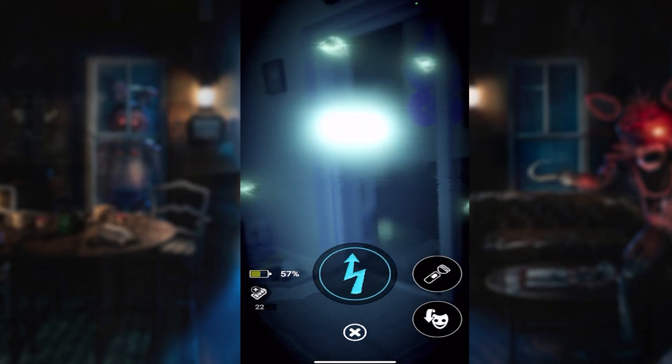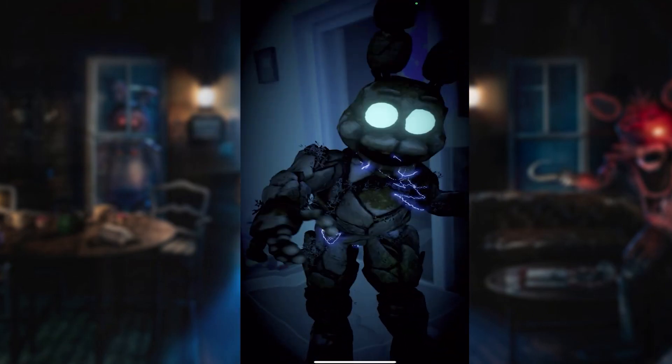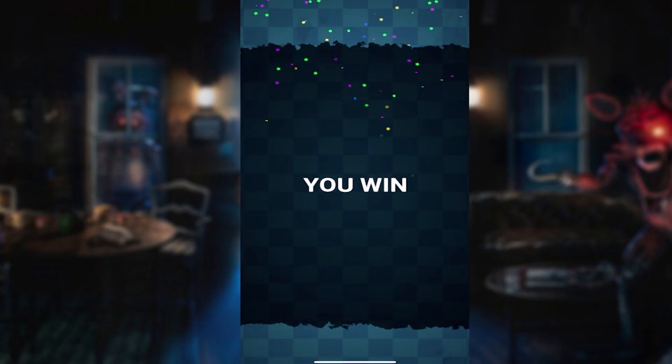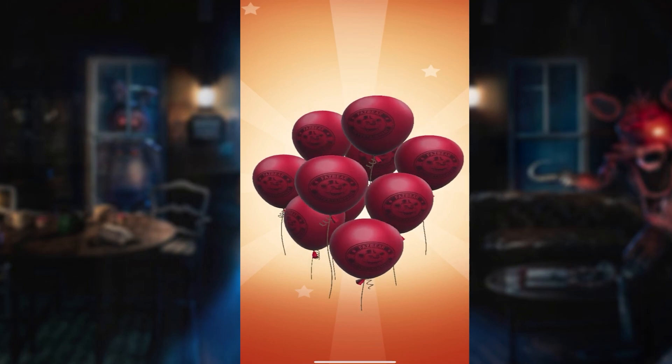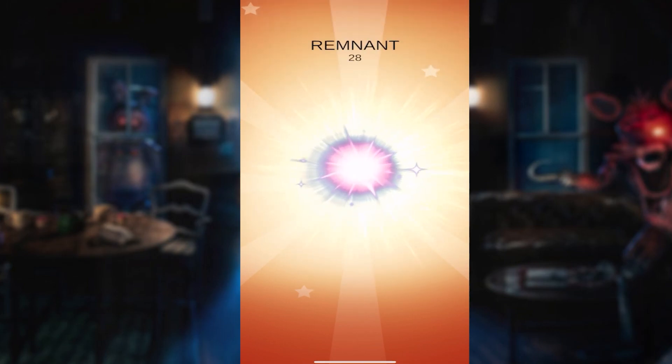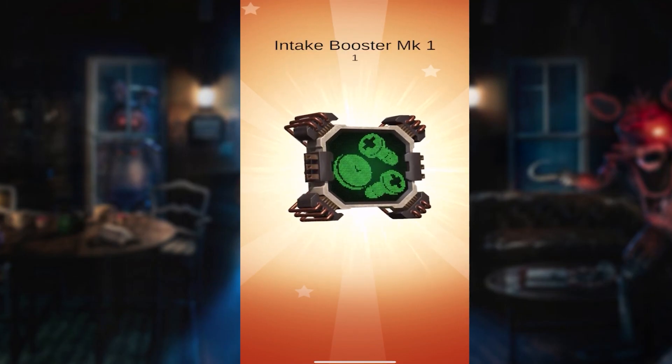Yes, I am hiding from you. Oh, we did it! We did it! Look at that thing. I'm telling you — as soon as I figure out what to do, these things don't stand a chance. I figured it out, I beat the tutorial for it. I was able to destroy it. I got an intake booster MK1 — whatever that is. Glad I got it though.